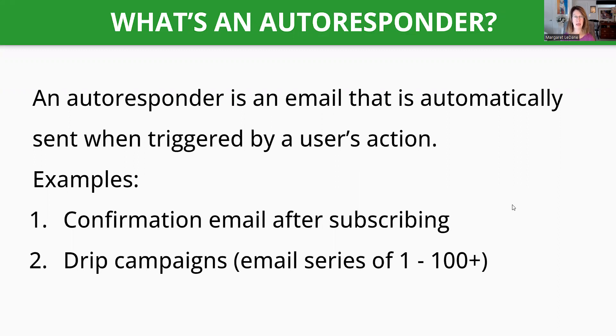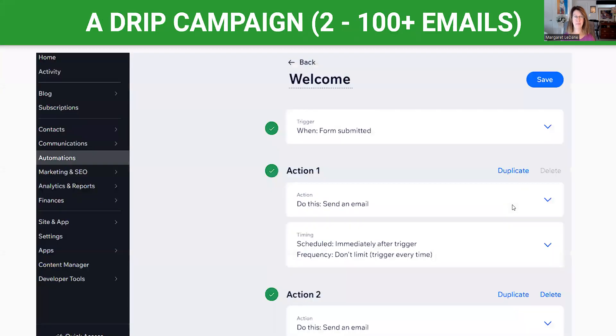It's a confirmation email after subscribing. Then you can have what's called a drip campaign, which I'm going to talk about in the next few minutes. A drip campaign is something that drips out emails automatically. This is how a business can be automated, and when you talk about an automated business that creates passive income, it's all about your drip campaign.